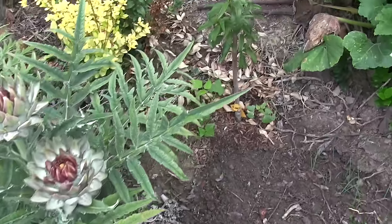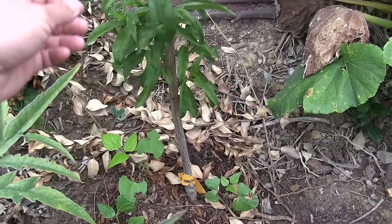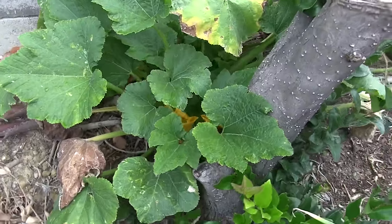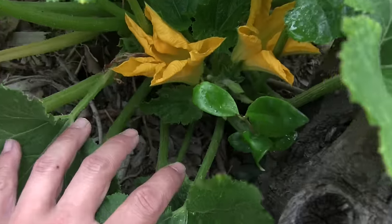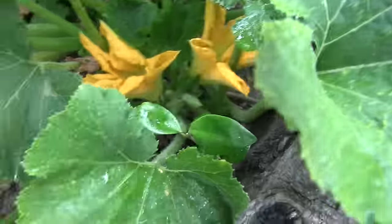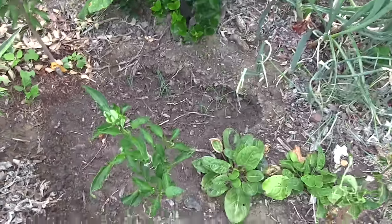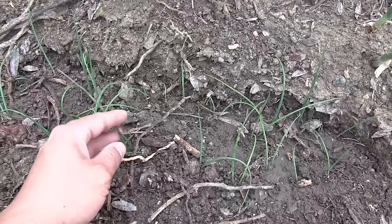Green globe artichokes — I'm letting those flower, and those are going to be ginormous flowers. This is a Red Baron peach. Next to it are some black beauty zucchini bushes — production has halted again because of the cooler weather, but there are lots of female buds, so once it warms up we'll get more zucchinis.